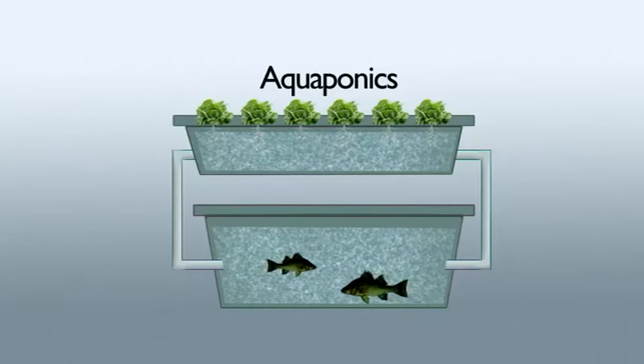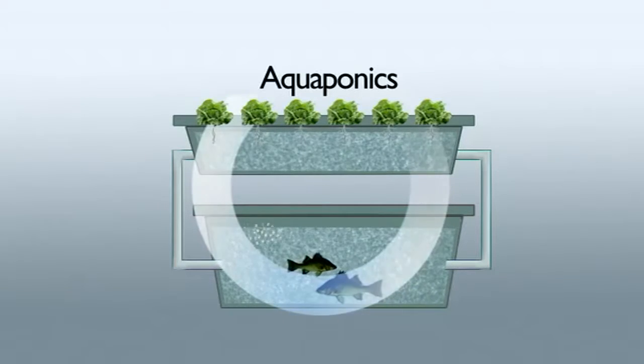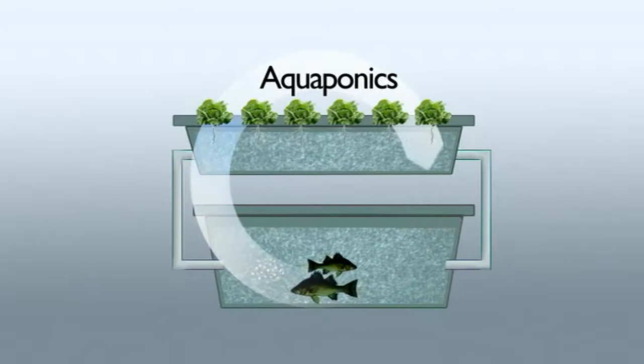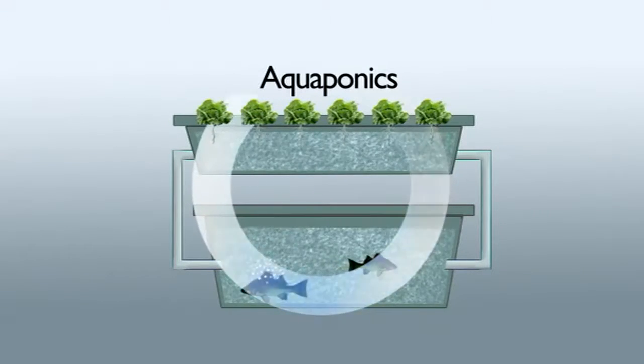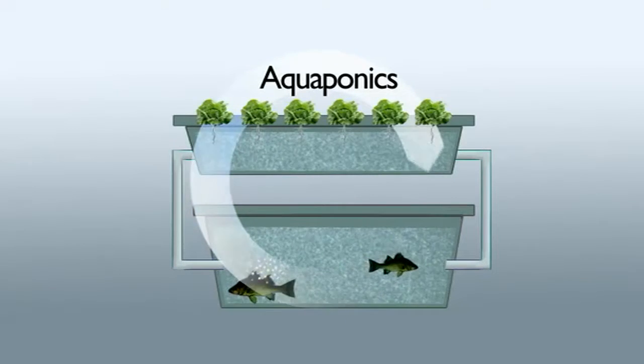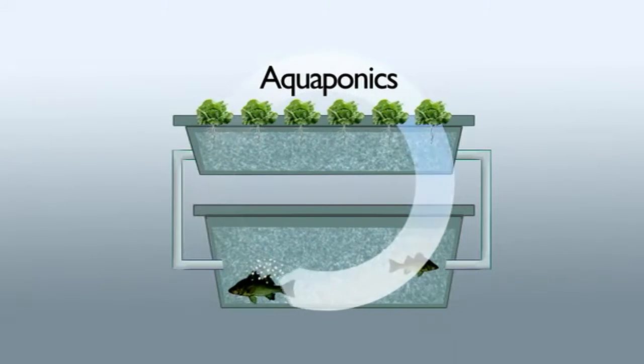But in aquaponics we don't have those problems, because we can continuously, never-endingly recirculate the water. The water comes from the fish tank nutrient-rich, those nutrients are converted by good bacteria into nutrients that the plants can use, the plants consume the nutrients, and the water is returned to the fish tank clean for the fish to use again.